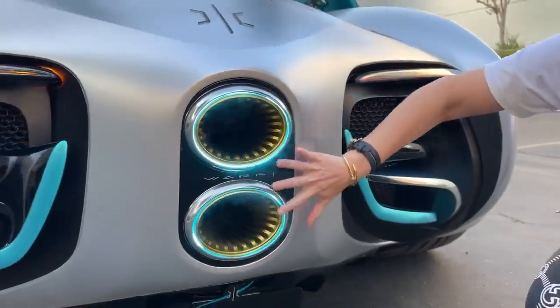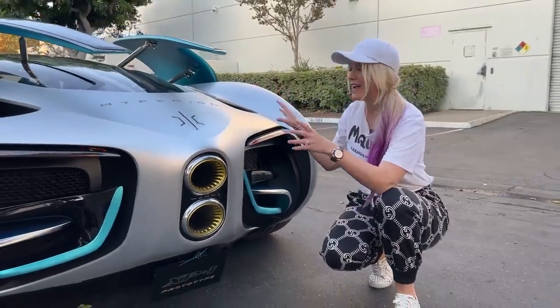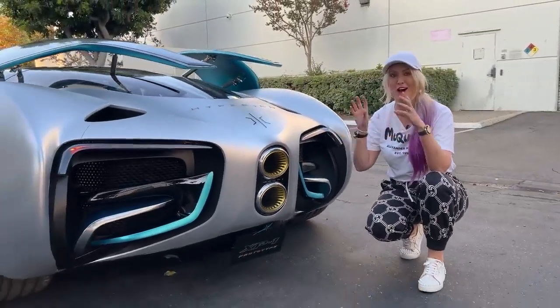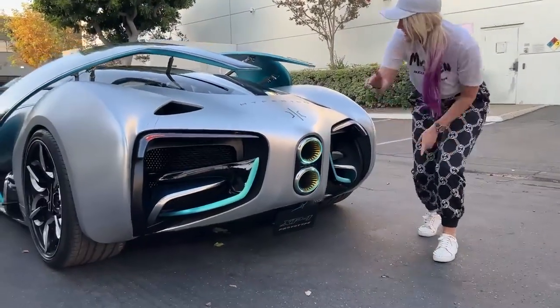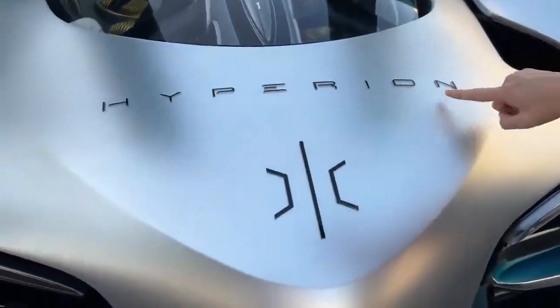So this is all water vapor because this car right here runs purely on hydrogen. This is called the Hyperion XP-1.